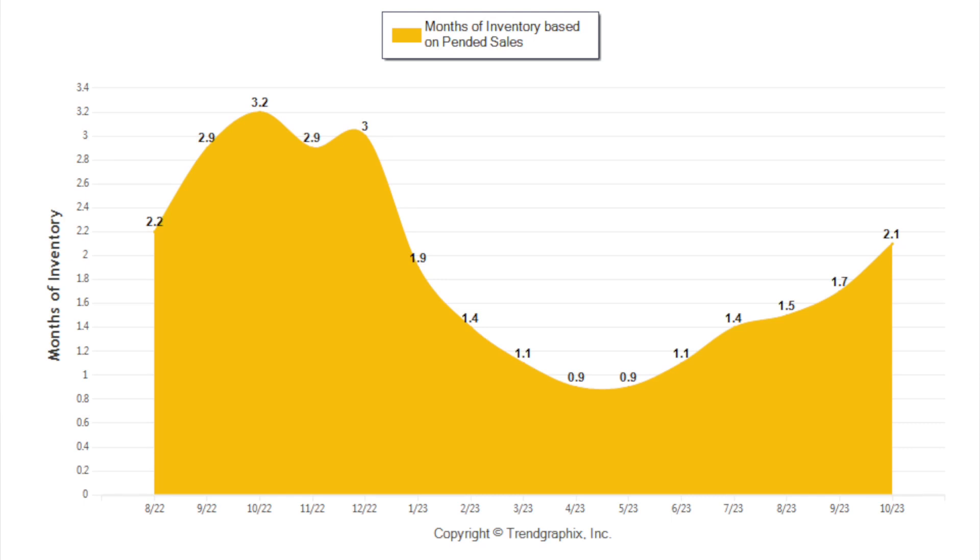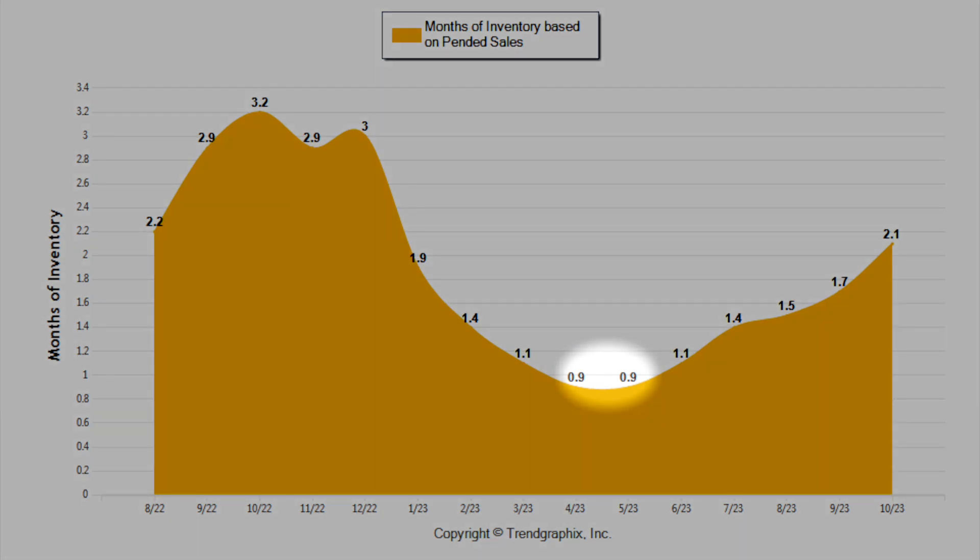We welcome additional inventory — we still need much more. When you look at the entire year of 2023, inventory has been low all year long. If you look at the months of April and May, it was 0.9. So it's been low all year. We're happy to see a little bit of an uptick and would love to see more, but we'll share with you what transpires this month when we see you again next month.